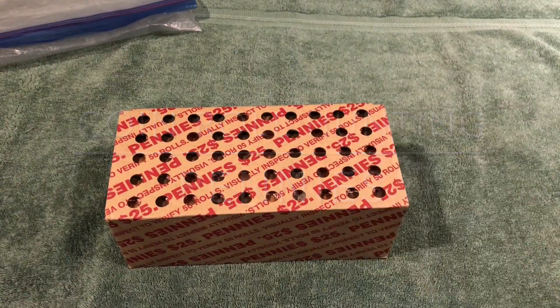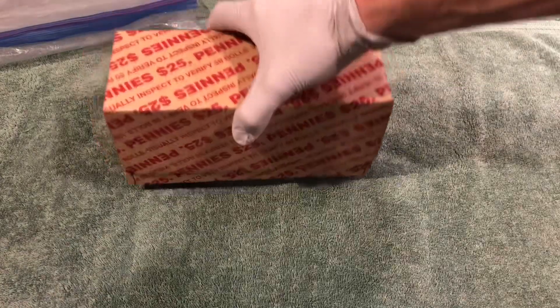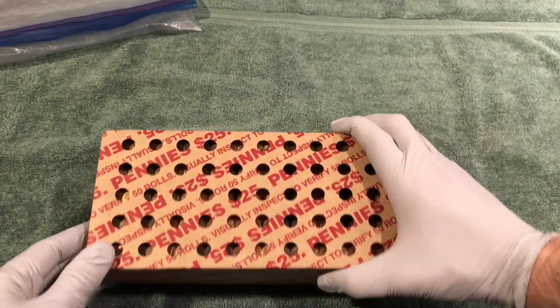Hey YouTube, Stack Attack here with a box of pennies. We are looking for wheat pennies today, or who knows, maybe an Indian head penny.